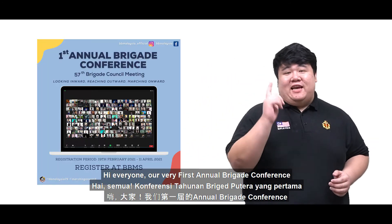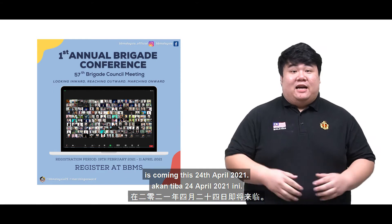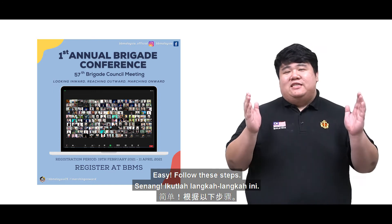Hi everyone, our very first annual Brigade Conference and the 57th Brigade Council meeting is coming this 24th of April 2021. How do you register? Easy, follow these steps.